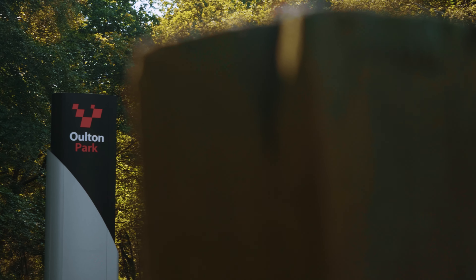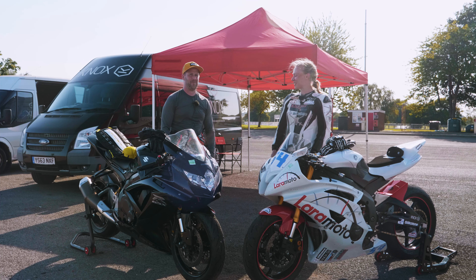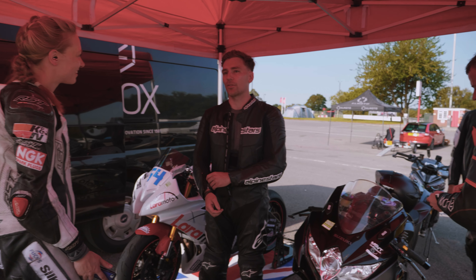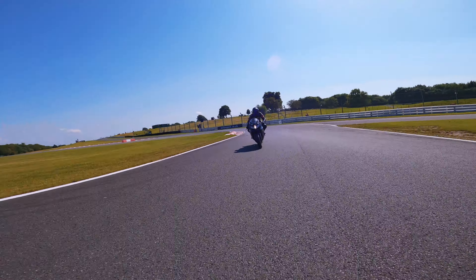We're joining you from Alton Park. There's been a gang of us here — pretty cool gang. It's been a wicked day and we've done seven sessions now.